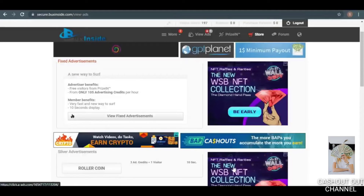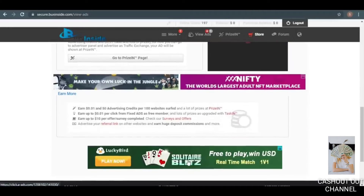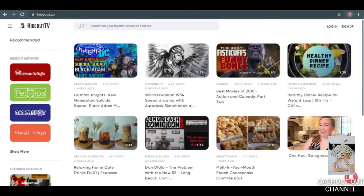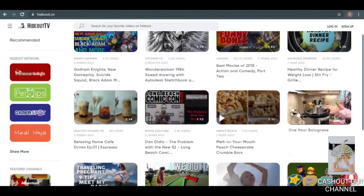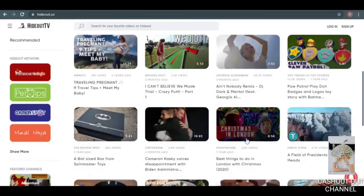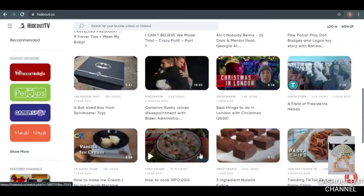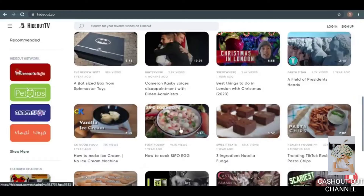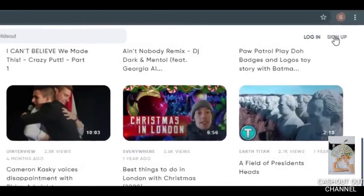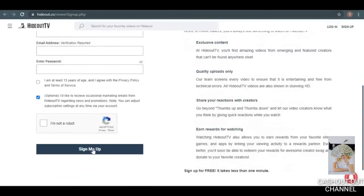The second method is to click on a video and then watch it for 30 seconds. Once you've logged into your account, you can go to Hideout TV and watch various videos and video ads. Simply click on a video for 30 seconds to increase your earnings. There are literally hundreds of videos and advertisements to view in order to make money online. Click the sign-up button at the top, scroll down, choose a username, email address, and password, then click 'I'm not a robot' and sign up for a free account.